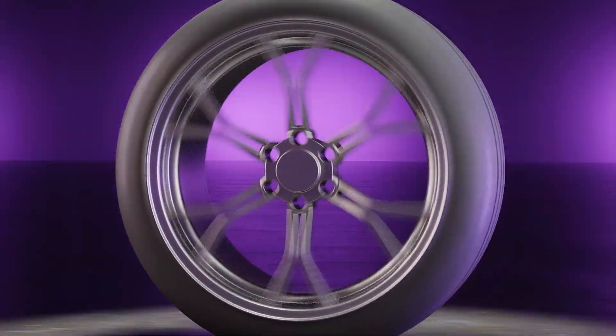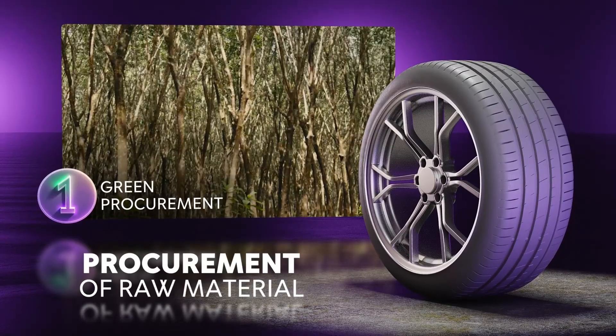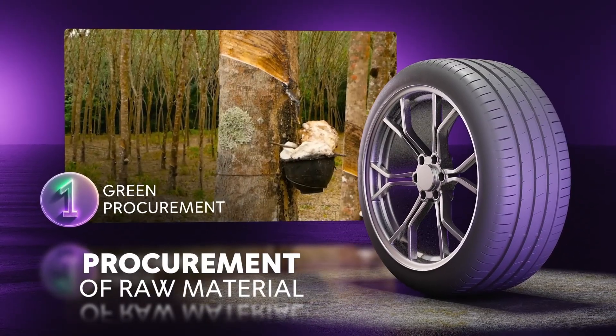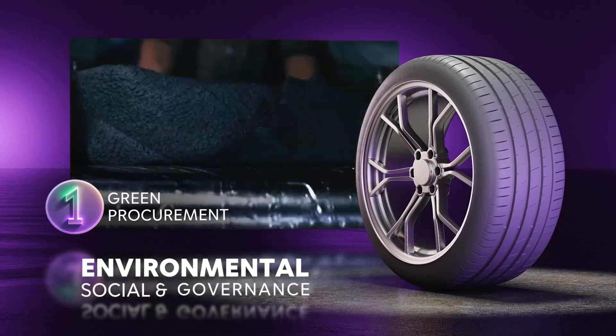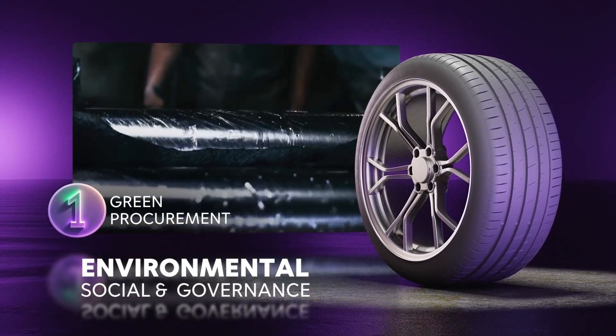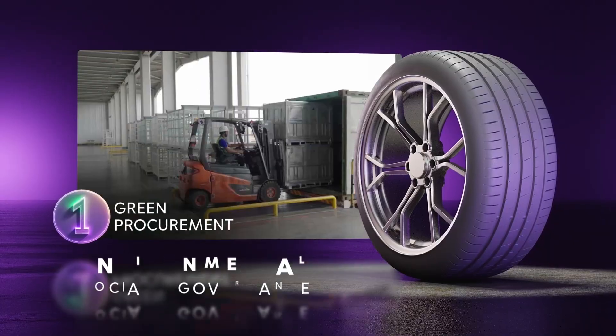Stage one of a tire's journey begins with procurement of raw material. We source natural rubber from suppliers who are committed to sustainability, encouraging them to strictly adhere to environmental, social and governance parameters, thus bringing in sustainability across the value chain.